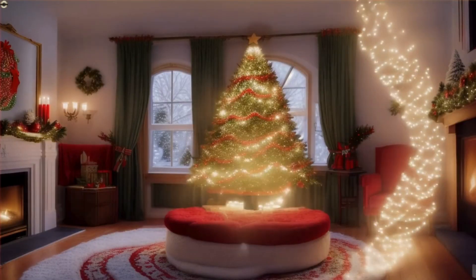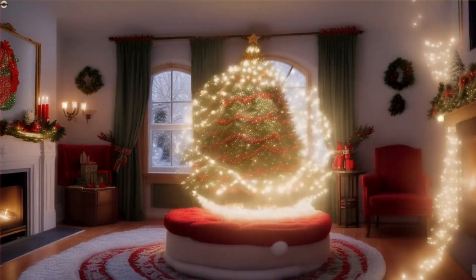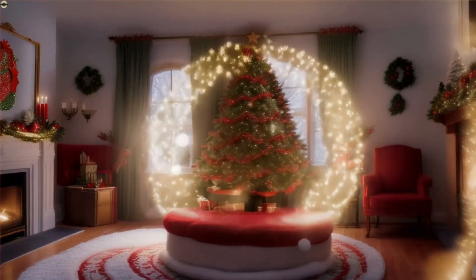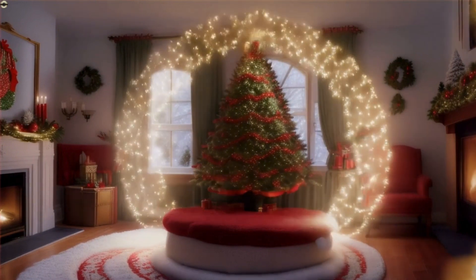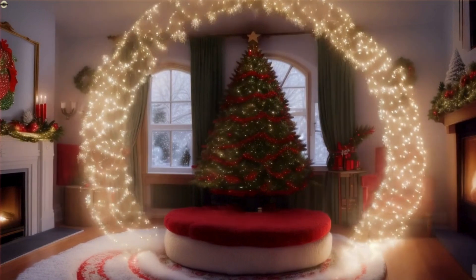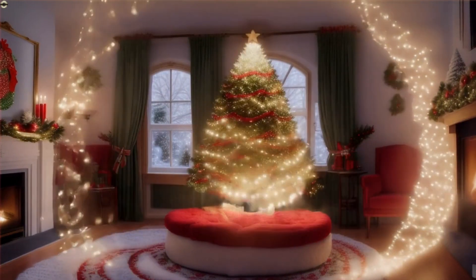And there you have it, friends. We hope you enjoyed this fascinating tour through this video about 14 opulent Christmas trees and exquisite living rooms. From traditional elegance to contemporary style, we have witnessed the sheer splendor of these festive masterpieces. Hopefully they inspire you to create your own Christmas magic.